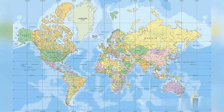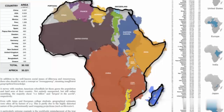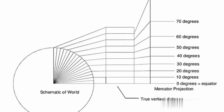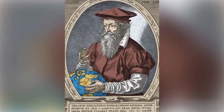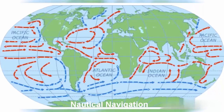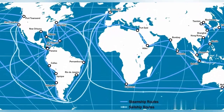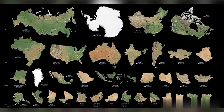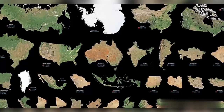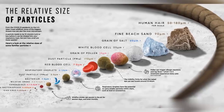On most traditional maps, Africa appears much smaller than it actually is. It all comes down to a distortion called the Mercator Projection. This projection, created by Gerardus Mercator in the 16th century, was excellent for nautical navigation since it preserved the straight lines used for plotting routes. However, this projection greatly distorts the sizes of landmasses the further they are from the equator. So when we see Africa on a Mercator map, it appears significantly smaller than it actually is.